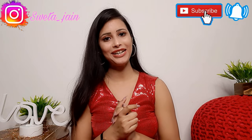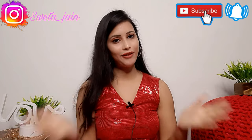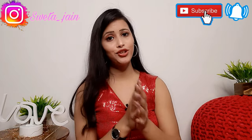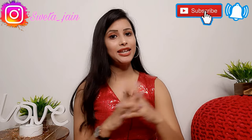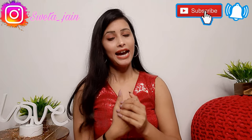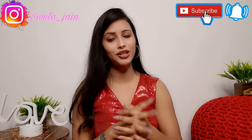Hi everyone, welcome back to my channel. Today's video is about the Kriya website where I picked some outfits for myself. This is my second Kriya video - my first video is already on the channel, so please check out the link in the description box.